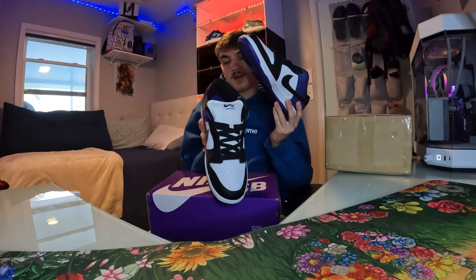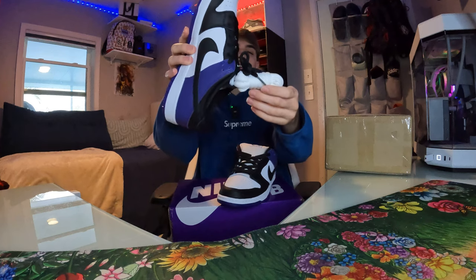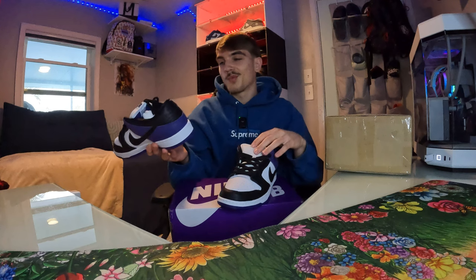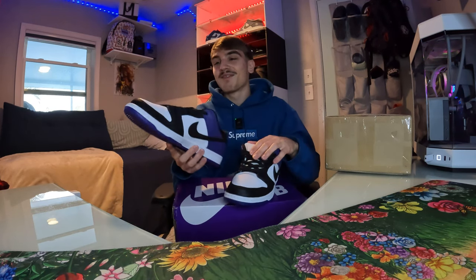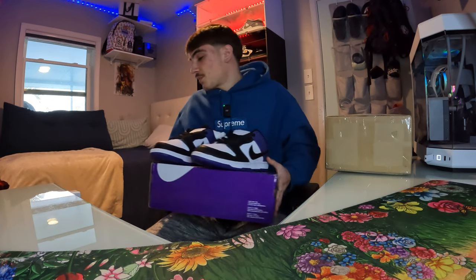It comes with spare white laces, so that's pretty clean — you can throw the white laces on there. I'm not gonna do an on-feet with these because I'm probably gonna try to sell them honestly. I don't wear anything purple so I don't know what I'd wear these with, but I guess you could wear them with anything. I could wear them with like a blue hoodie, but I'm not really feeling these for myself. Definitely just a clean mid dunk, nothing too crazy.